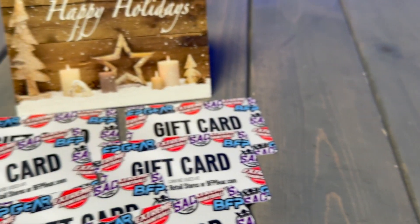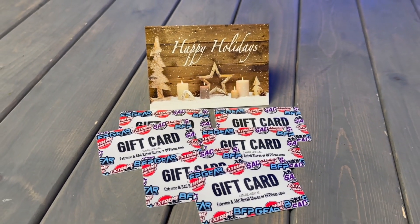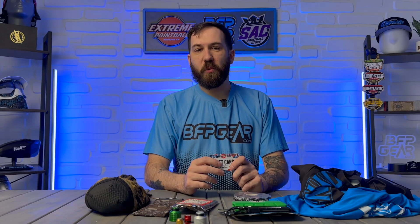I personally don't like buying these, but sometimes I just can't find something for that person — you just can't go wrong with a gift card. We do offer gift cards physically in our retail locations, Extreme Paintball store and the SAC Paintball store. But you can also use these online on bfpgear.com, or you can buy an e-gift card which will just be emailed to you and it works the same way. And there you have it — that is the Holiday Gift Guide 2023 edition with bfpgear.com. If you are looking to pick up any of these awesome gifts for that paintball player in your life, you can do so right now on bfpgear.com.